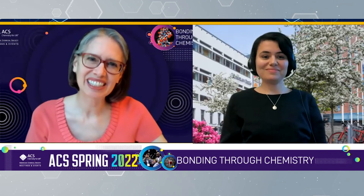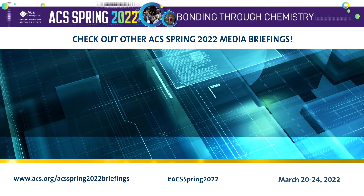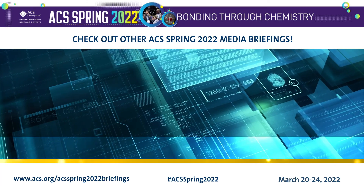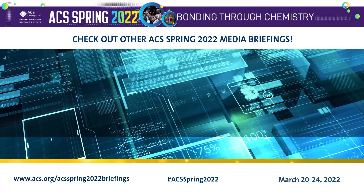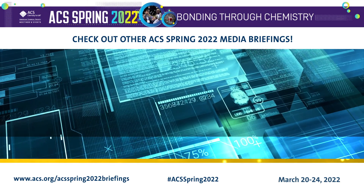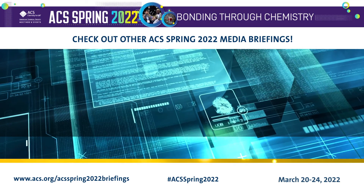Thank you, Akram, for sharing your research with us. Thank you very much. Be sure to check out our other media briefings for ACS Spring 2022, which will be posted throughout the meeting at www.acs.org/ACSSpring2022Briefings.